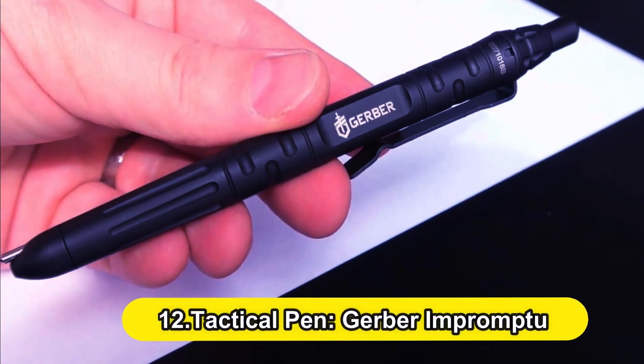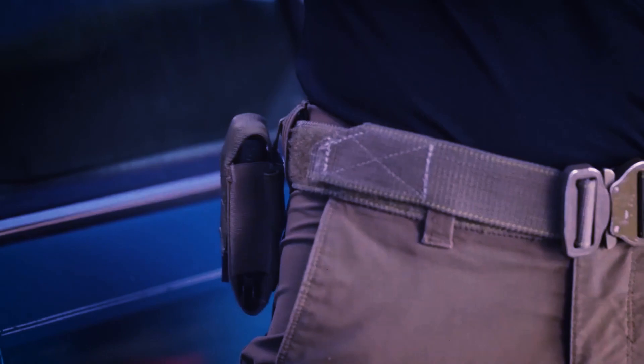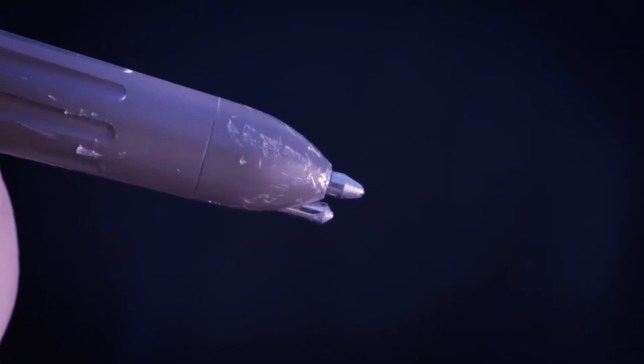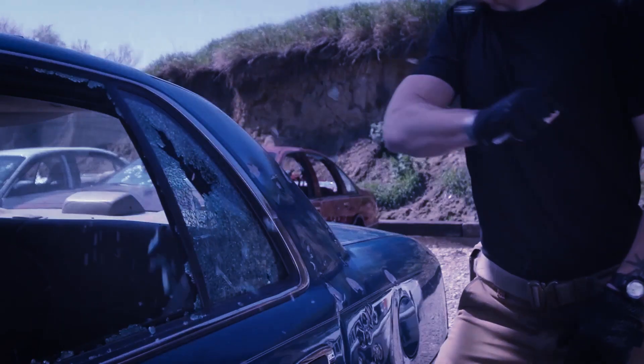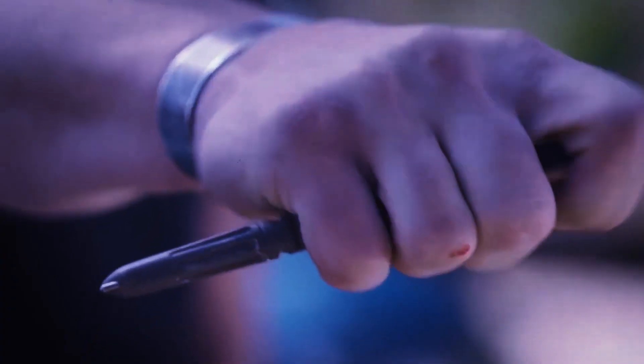Number 12: Tactical Pen — The Gerber Imprompter. The Gerber Imprompter has a built-in glass-breaking tip so you can get yourself out of a dangerous situation. Its resin ink cartridge ensures you can take vital notes regardless of the weather. This writing tool's robust body made of machined steel means it can also be used in a fight if necessary.